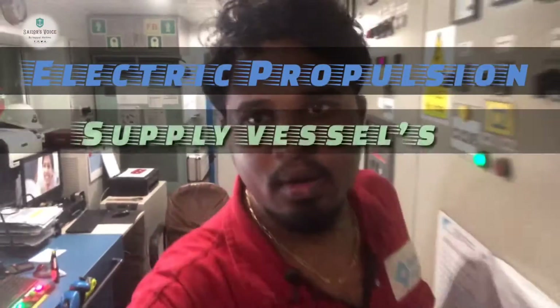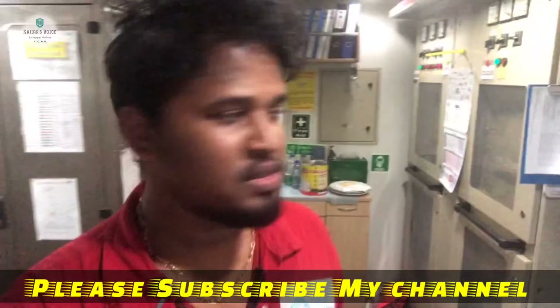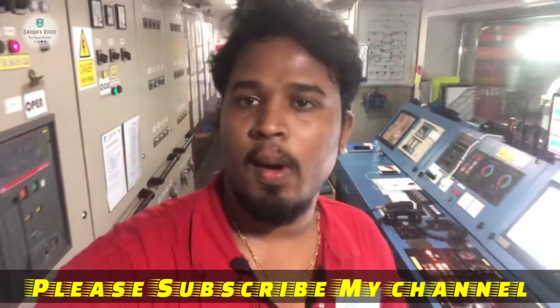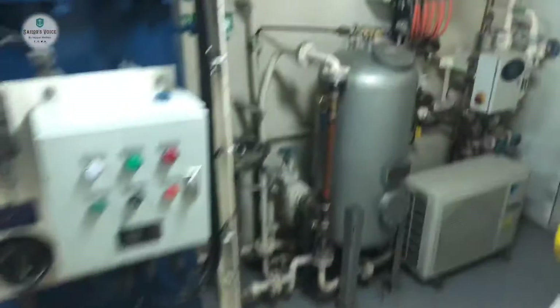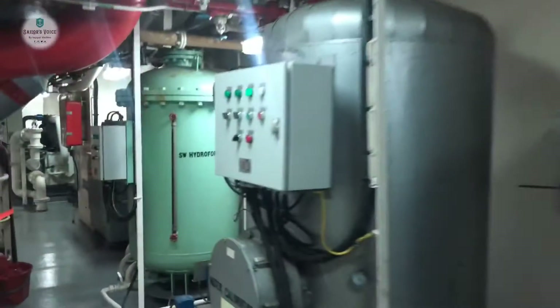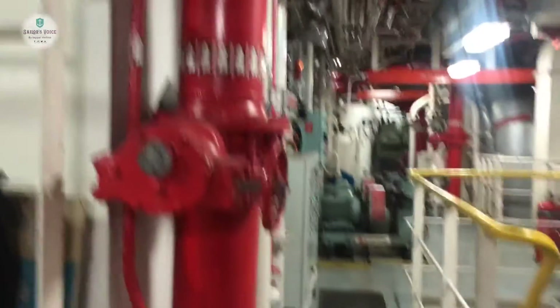In this video we are going to see about our supply vessel's engine room equipment. This is a converted, well-streamlined vessel with electric propulsion. This is the engine room entrance. We have a water filter for galley purpose, this is fresh water hydrophore, a water heater, and this is the sea water hydrophore — we use sea water for toilet flushing. Our engine room looks beautiful!